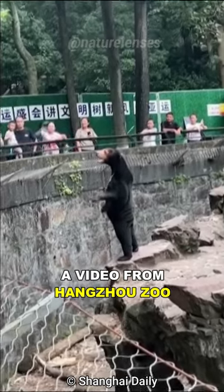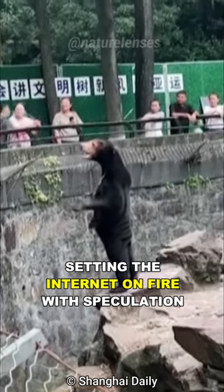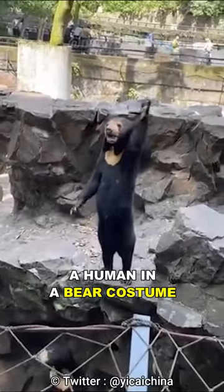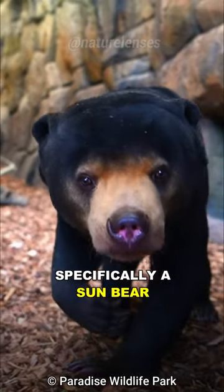A video from Hangzhou Zoo in eastern China shows a bear standing on its hind legs, setting the internet on fire with speculation that this is not a bear, but instead a human in a bear costume. But in reality, this is a real bear — specifically a sun bear.